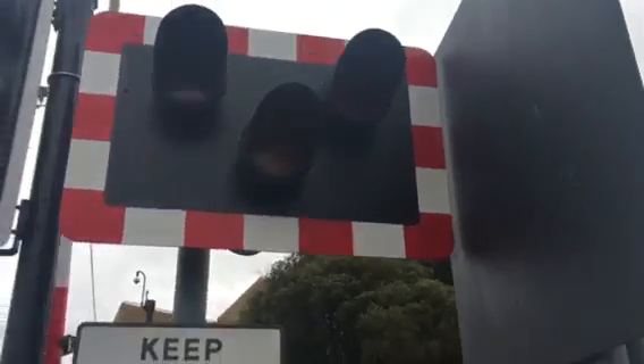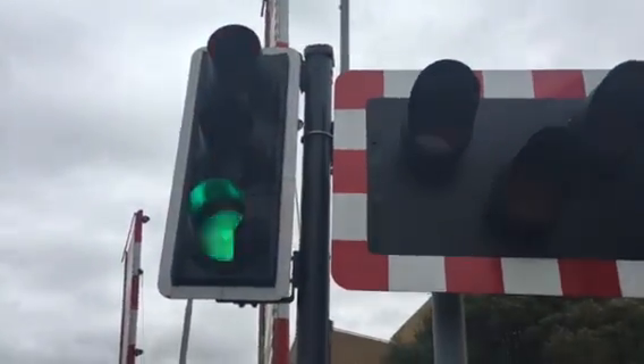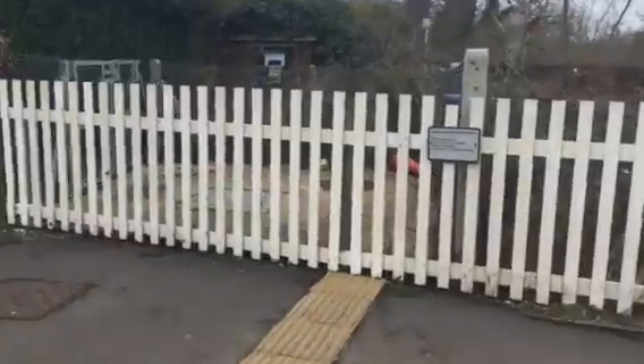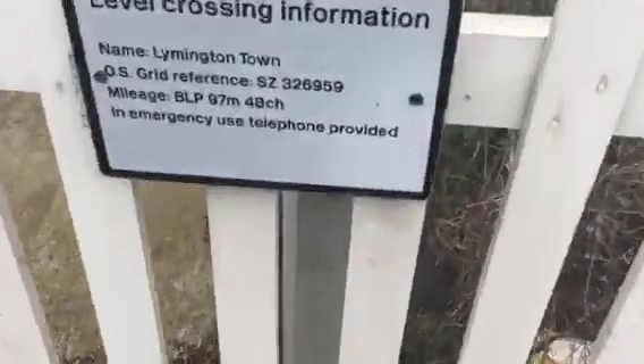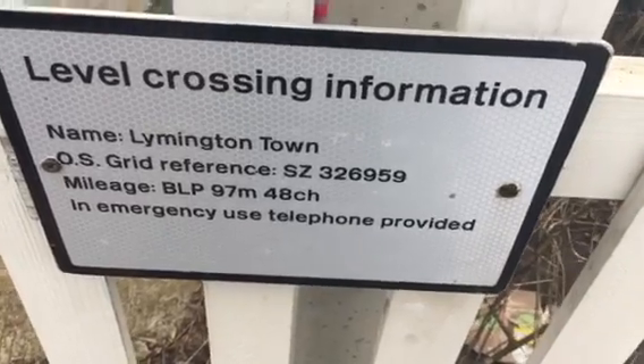Over here you've got your LED lights — all twisted actually. There's a track of light right next to the lights there as well. On this side you've got your public telephone as well. We've got Lymington Town — Lymington Town, OS grid reference SZ 326959.